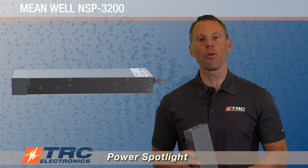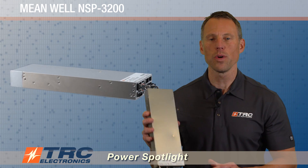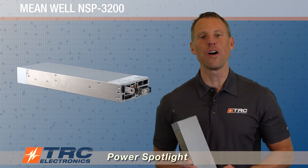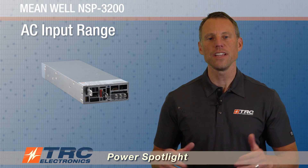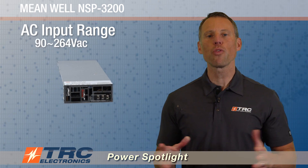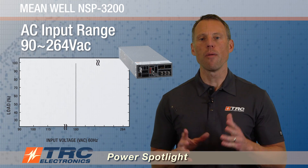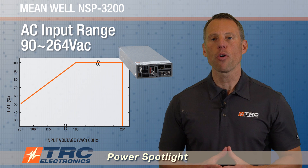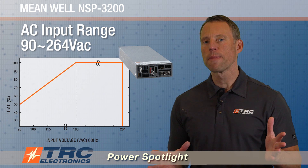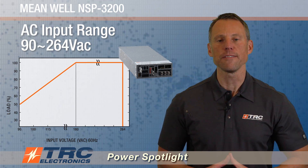Now let's walk through this power supply. I'm going to walk you from input to output and all the features and bells and whistles of the NSP-3200. So let's start where it all begins — the AC input for an AC-DC power supply. The input range is 90 to 264 volts AC, and from 180 volts AC down to 90, the output power derates for this power supply. We're sharing this here on a derating curve to illustrate the low-line derating.